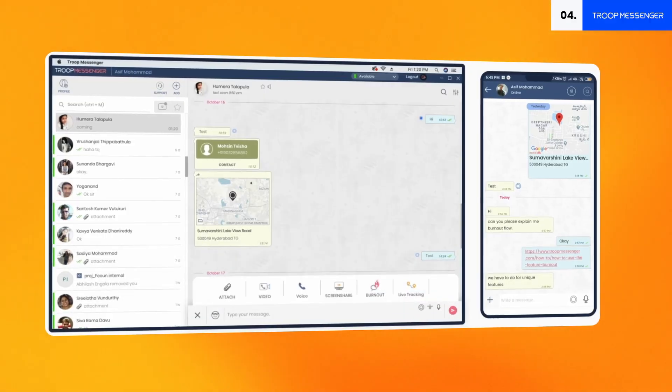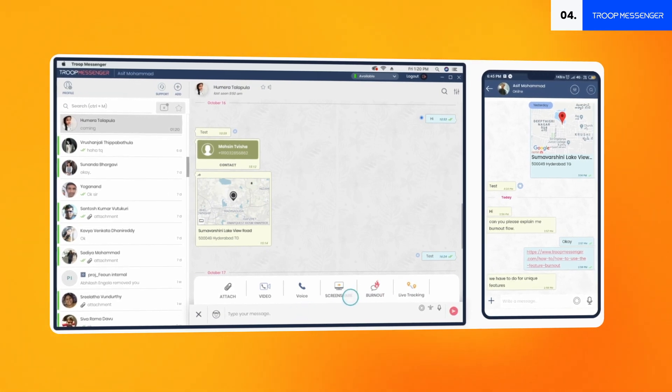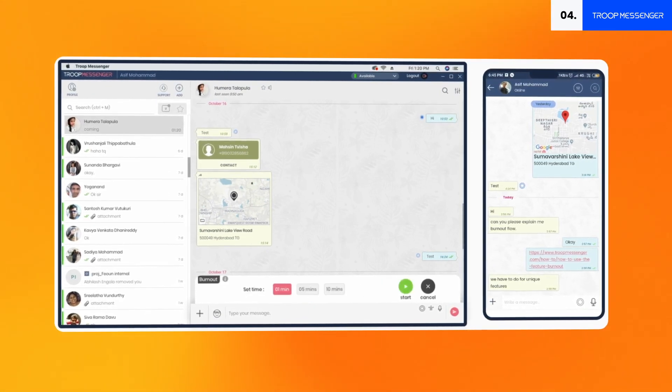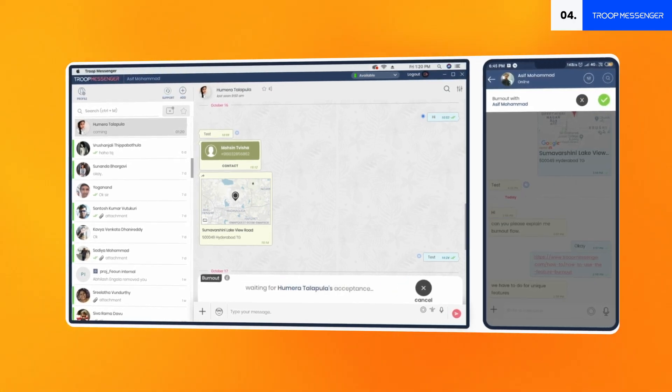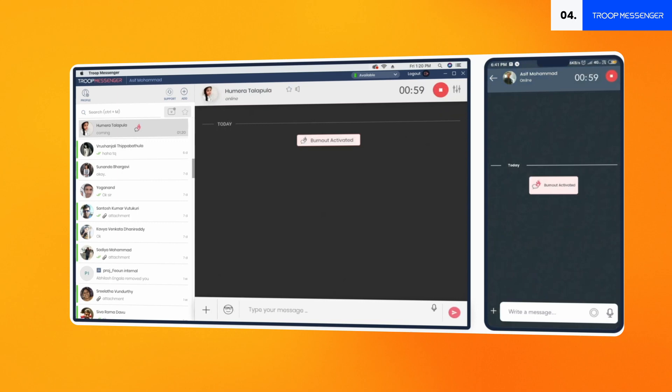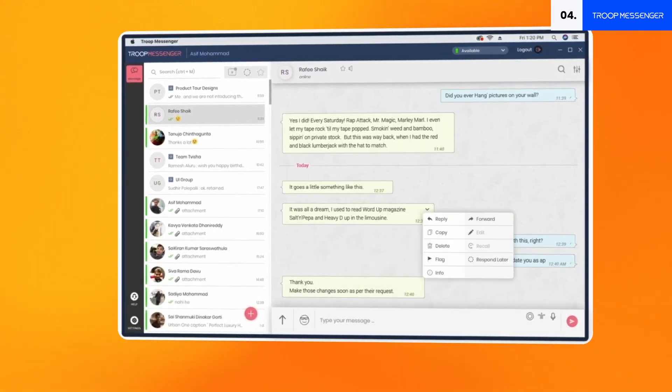Take Burnout, for instance — a unique feature that shares similarities with Snapchat's disappearing messages. These messages are designed to self-destruct once the timer expires, ensuring that the information sent within the chat windows remains confidential and protected. TroopMessenger's self-messaging feature lets you send reminders to your future self. Need to blast out messages and files to multiple users or groups in one go? Try the Forkout feature. You can also preview files directly without downloading them.